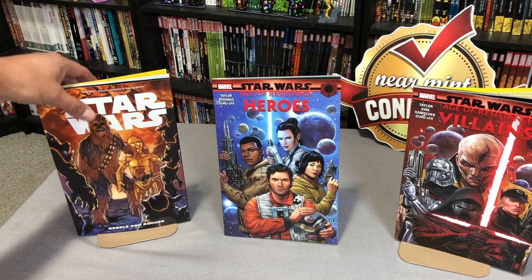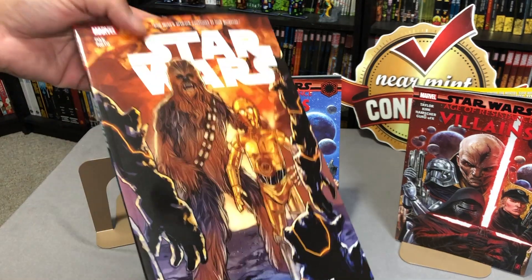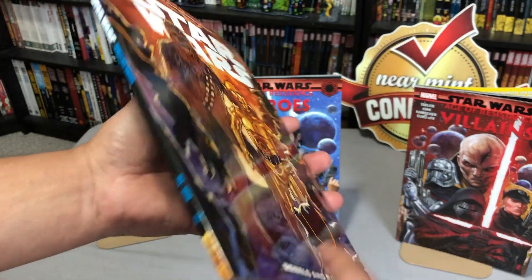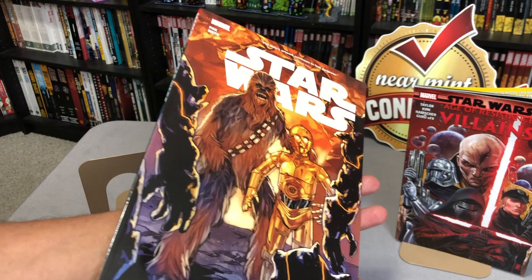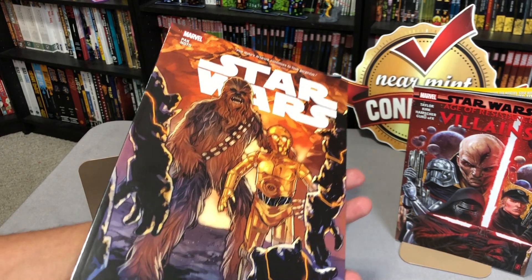The very first book we're going to look at is Star Wars Vol. 12, Rebels and Rogues. Before I get started on this, I want to say a quick thank you to David Gabriel and the folks at Marvel for sending us advanced copies of these books.